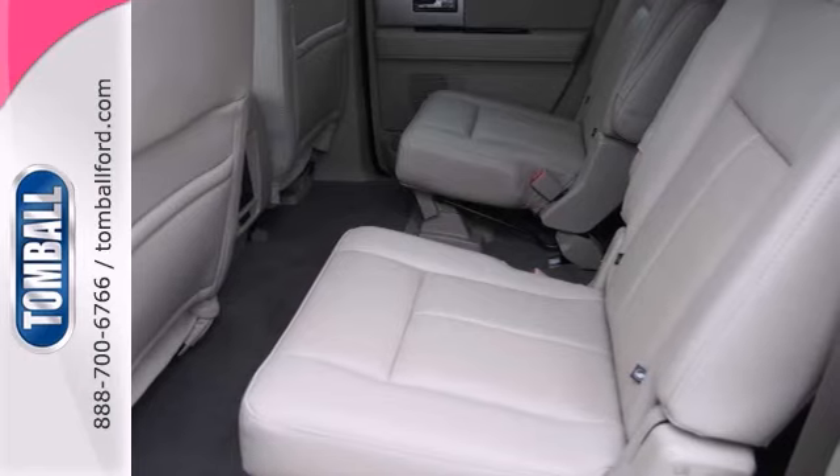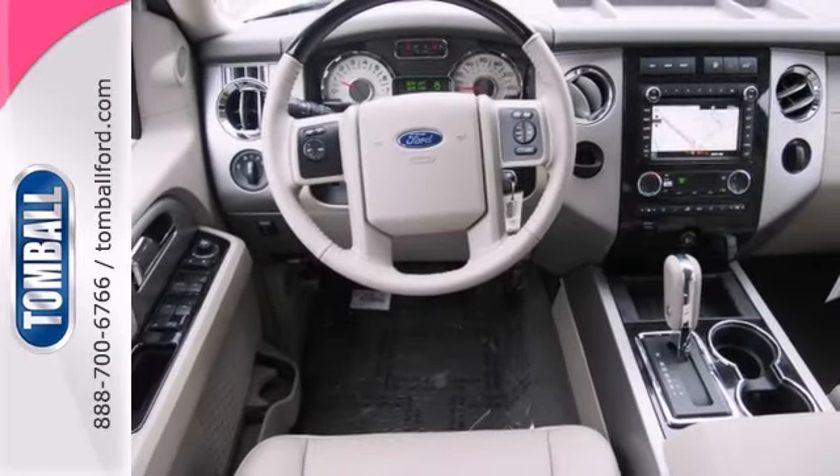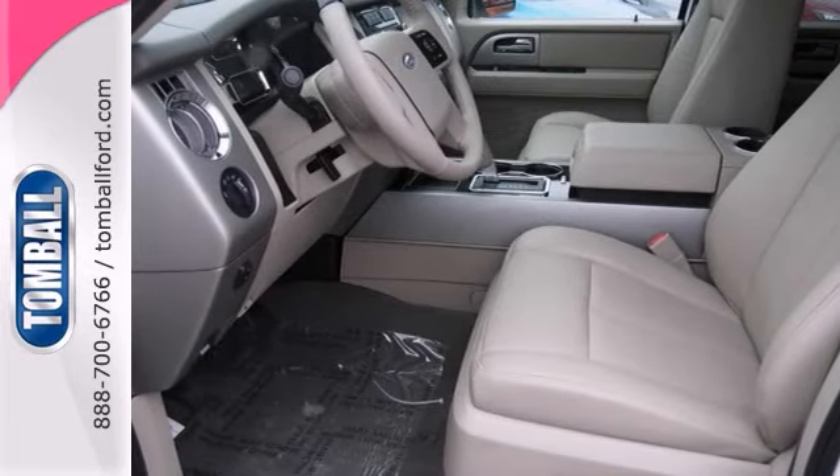There's no need to worry with great safety features like anti-lock brakes. It even has a backup camera and stability control, as well as a handy roof rack. Check out the power lumbar seats in this vehicle too.